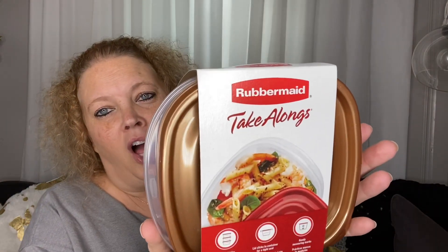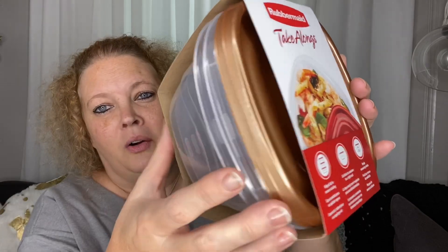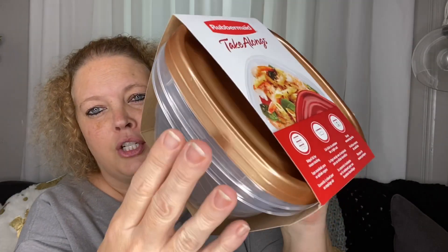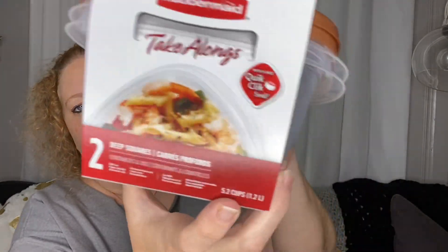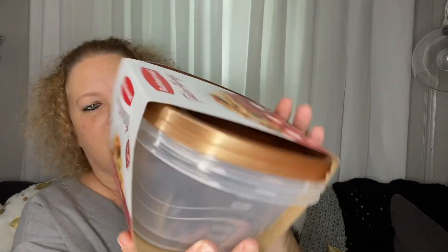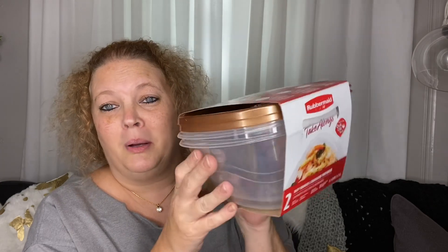For starters, I found these Rubbermaid Takealongs in a fall color — a kind of copperish tone. They are 2.5 cups, great for leftovers. If you're having Thanksgiving at your house, maybe pick up a few so people can take leftovers without taking your good Tupperware. And Rubbermaid is a name brand product, so I picked those up.